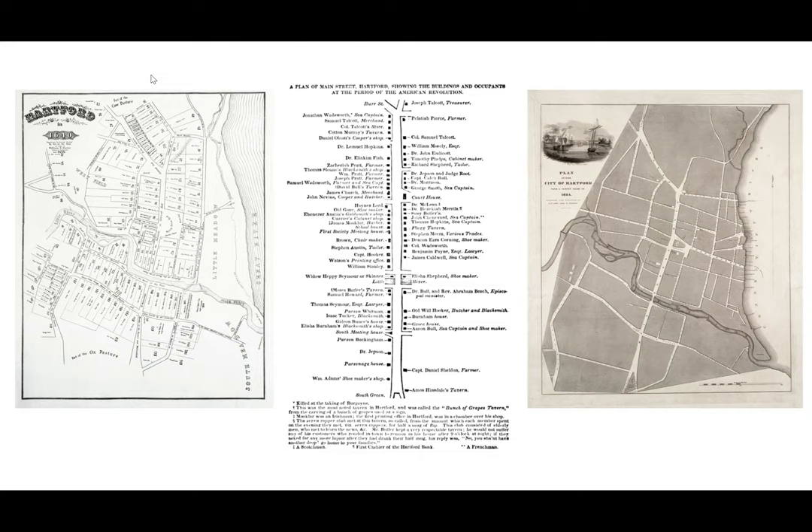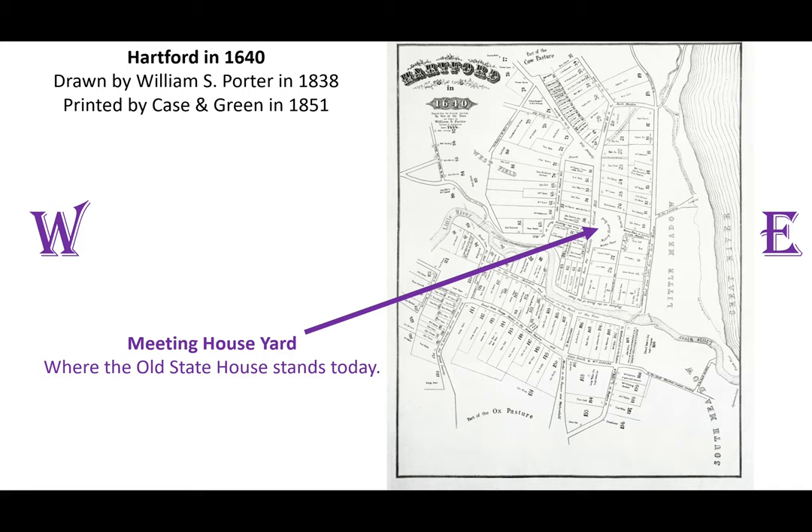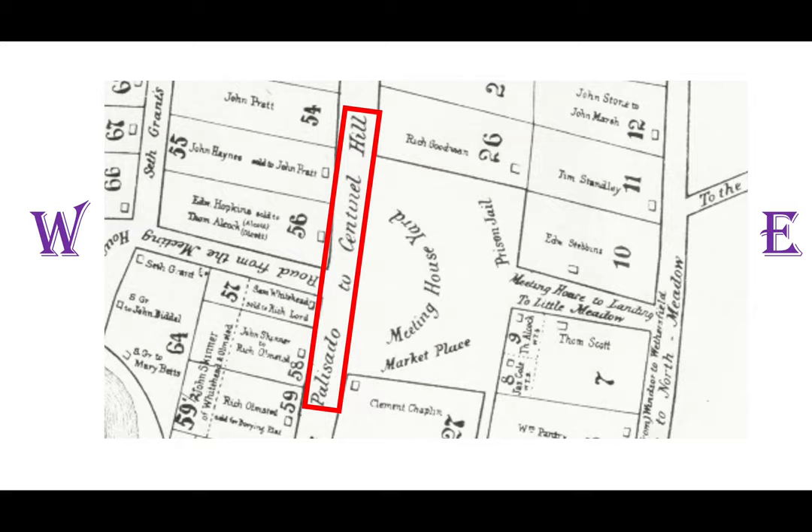So let's take a look at some historical maps. These are the same ones I used in my last video about the history of the corner of Main and Pearl Streets. If you haven't seen that video, I'll put the link in the description below. The first map was created in the 19th century to show the roads and property owners in Hartford in 1640. The arrow is pointing to Meeting House Yard, which is where the old State House is today. Zooming in, just west of Meeting House Yard is the road labeled Palisado to Sentinel Hill — that's today's Main Street.